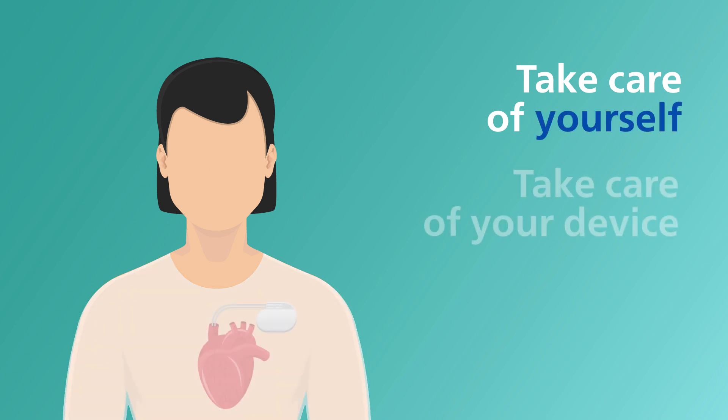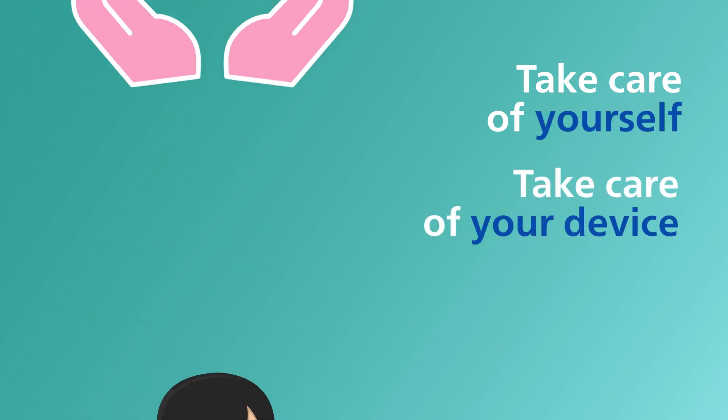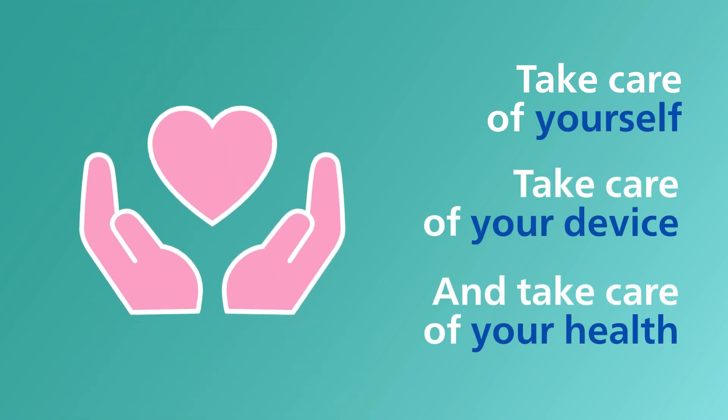Take care of yourself, take care of your device, and take care of your health. Take care.